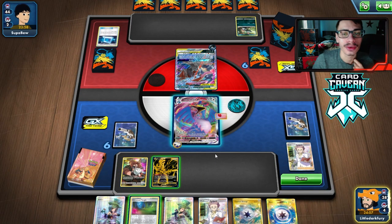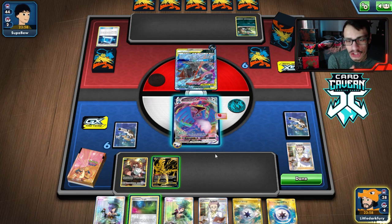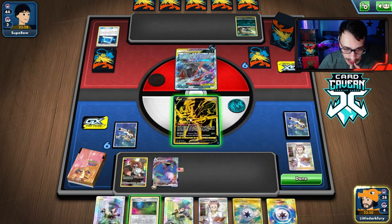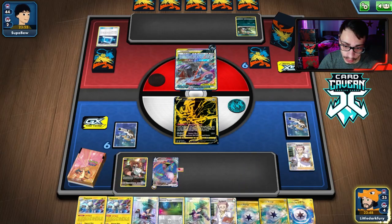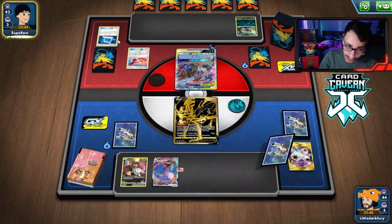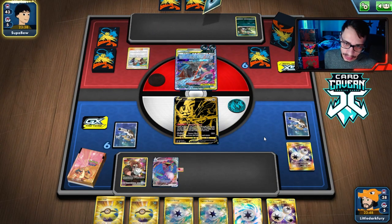I'm tempted to retreat into Zacian and hide for a turn. We're about 10 damage short of a knockout even with three heads, so we go into Zacian to build a better hand. We drew Magneton and Capture Energies — we need another Cramorant but also want Guru in play to put energy on top of the deck. They're going to Stamp me anyway, so late-game Stamps aren't a big deal.